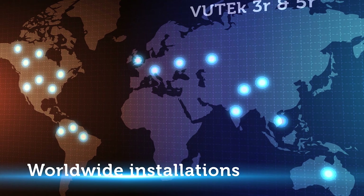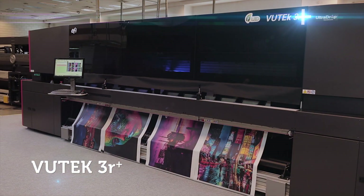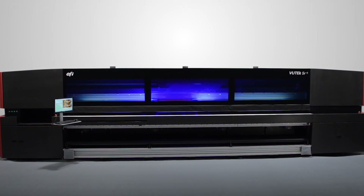Now we have gone to the extreme to make the best even better. EFI proudly brings you the VIEWTECH 3R Plus and VIEWTECH 5R Plus — the most technically advanced super-wide LED roll-to-roll printers on the market.